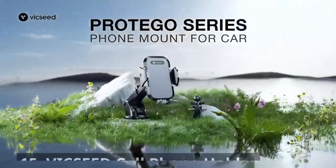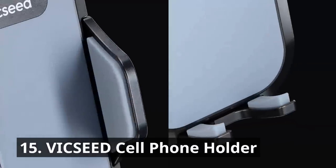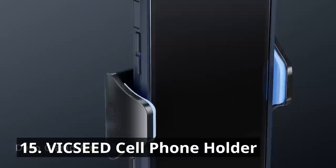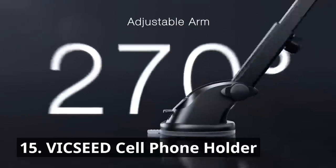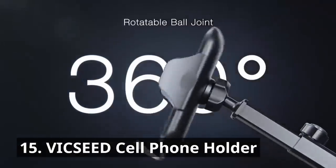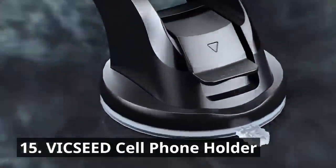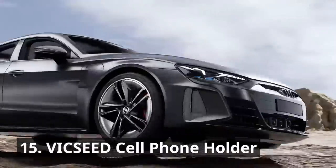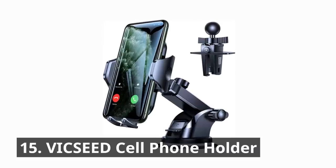Who doesn't need a reliable cell phone holder while driving? This phone mount can be versatilely mounted to your dashboard, windshield, or vent to meet your demands. The VICSEED cell phone holder secures your phone in place, providing easy access to GPS, music, and hands-free calls. With its sturdy grip and adjustable design, your phone stays safe and steady. The holder's versatile and convenient placement options help you stay connected and focused on the road.